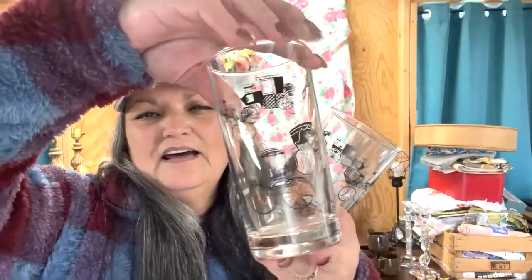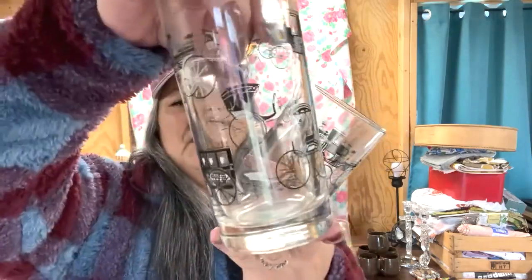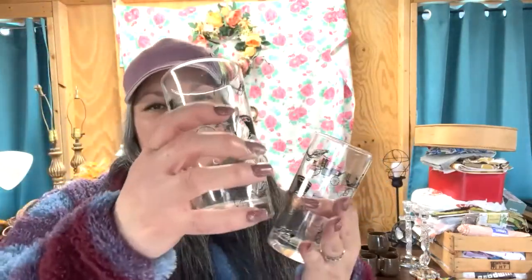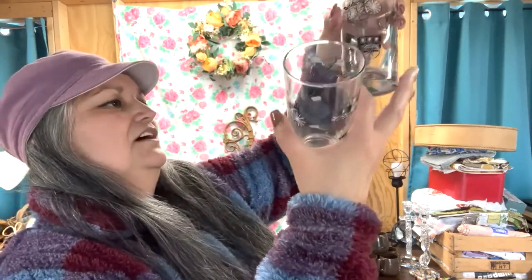For a dollar I got these two glasses. When I saw them I could have sworn I already had a set of these and was just going to add to it, but I can't seem to find them. I love the old cars on there. Before filming, I was holding them up to the light to check for markings, and one of them has a crack in it. So the one that's not cracked I'll probably just keep in my kitchen until I find more of these.